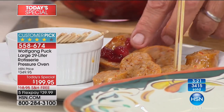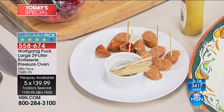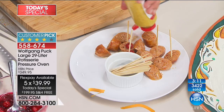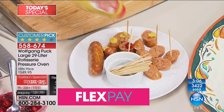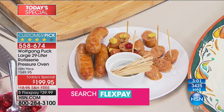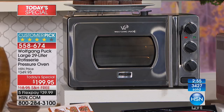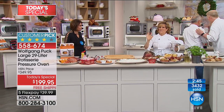Everybody's asking about the size. The dimensions are 19 and 7/8 inches long, 15 and a half inches wide, and 12 and a half inches in height. It weighs about 32 pounds. You can do everything from a 14-pound turkey in about an hour. It also holds a 9 by 13 pan or a restaurant quarter sheet, so that 9 by 13 pan fits perfectly.